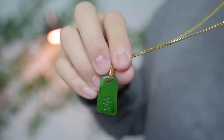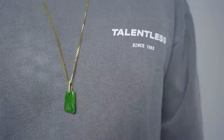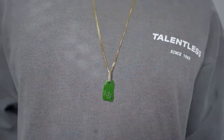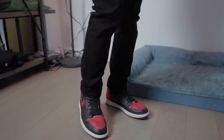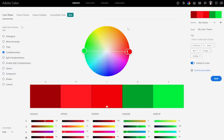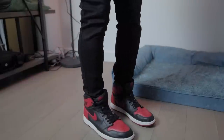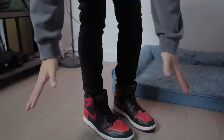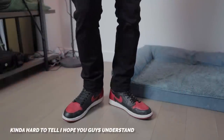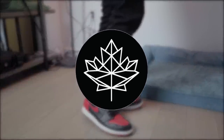I threw on this jade necklace that I got from my mother who got it from her mother. We don't really embrace our own cultures enough — I'm sure you guys have unique necklaces, accessories, or pendants, so definitely embrace them. Since I wore that jade, I wanted to complement that color with red ones. Green and red are complementary colors — colors on opposite sides of the color wheel. You can watch my color blocking video to learn more. I've also got on black slim denim. I'm not a big fan of super skinny denim with Jordan 1s — I like a slim fit where I can lay it over the top of the sneaker without it flaring out.